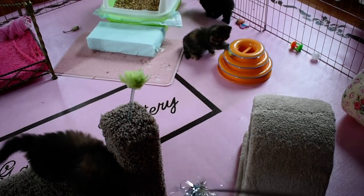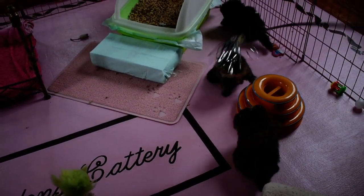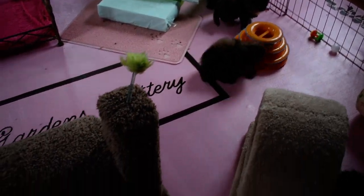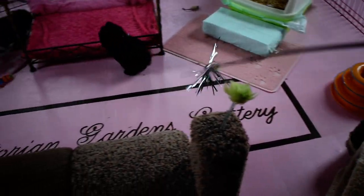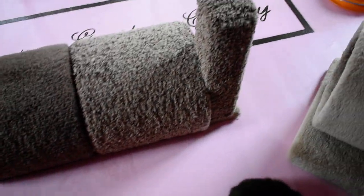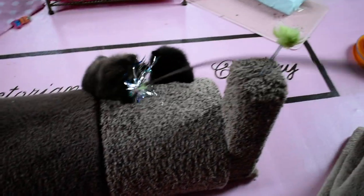You guys getting tired? This is such a pretty little girl. Okay, we're going to say goodbye for now — it's past their nap time so they need to settle down and take a nap. I had just come in to clean the litter box and decided to get a quick video.